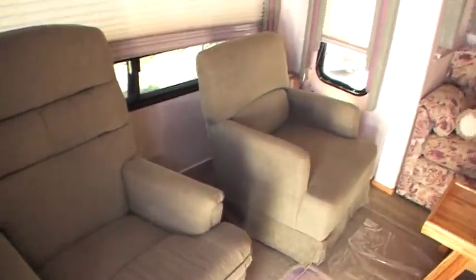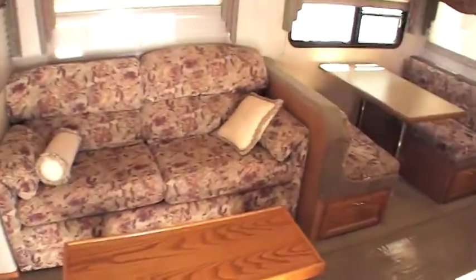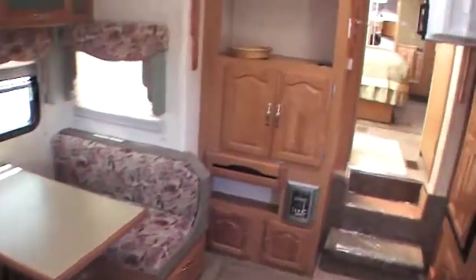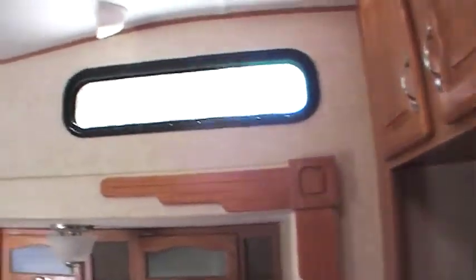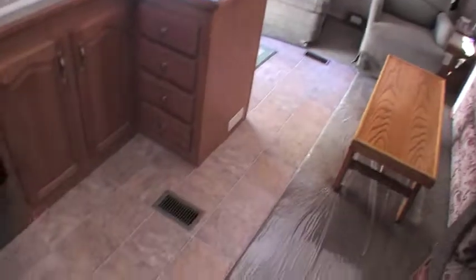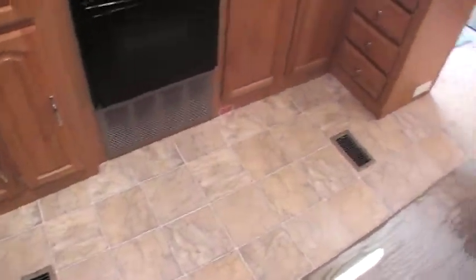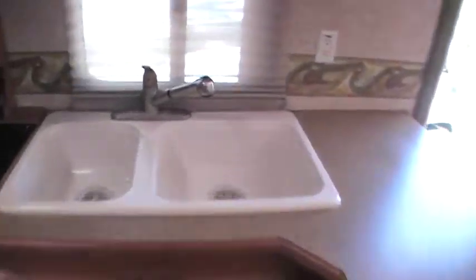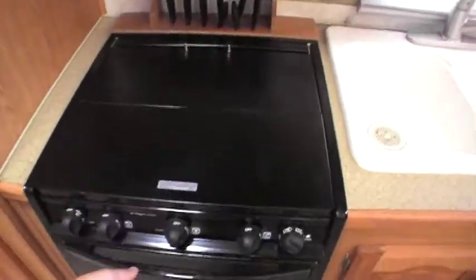Walking into the interior, very clean inside this unit. It's got two swivel rockers in the back. It does have a hide-a-bed sofa, the dinette does turn into a bed also. Got an entertainment center over here, skylights over top of the booth dinette, there's a skylight over top of the kitchen, a ceiling fan, surround sound. Very clean — no scratches or scuffs on the floor, the carpet's in great condition, very clean all the way through. You'll notice it's got a nice deep double bowl sink.